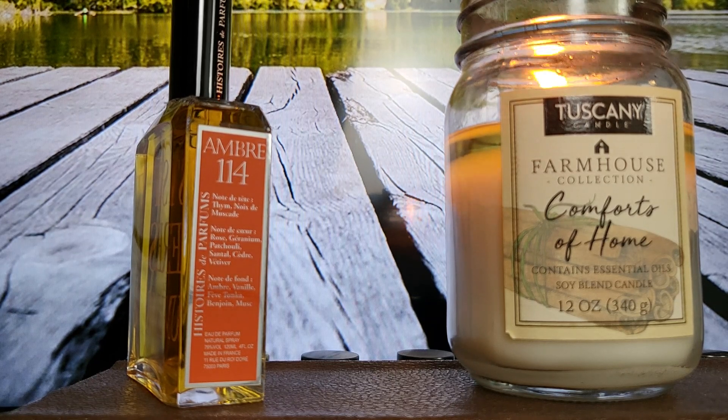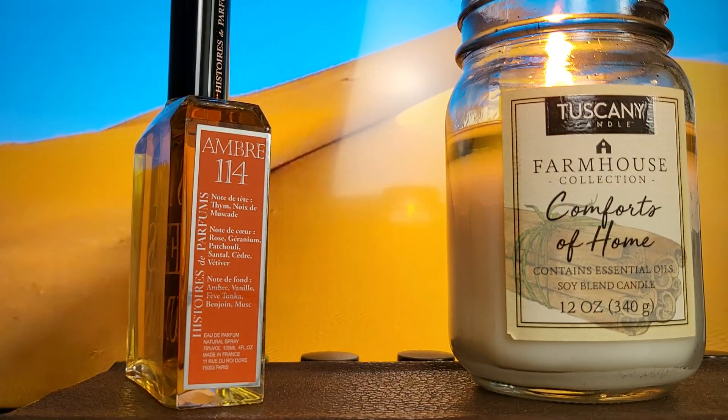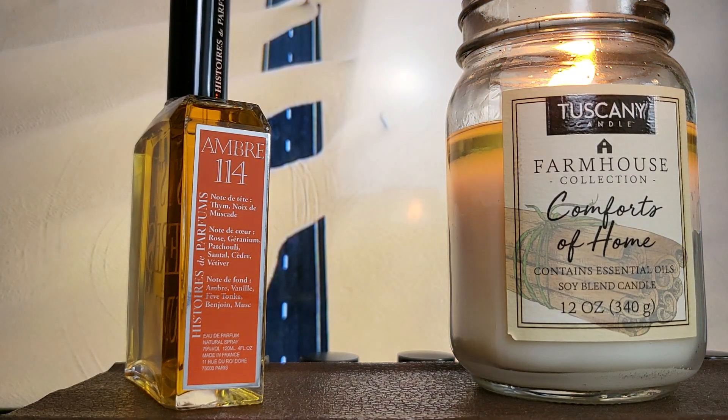I'm getting just a tad of cinnamon — maybe that's from the spicy nutmeg playing tricks on my nose. This is more of a subtle type of scent; the amber is in there and is a big player along with the spiciness. I think this is unisex — very versatile, should be good for all types of weather. It's not too sweet, not too heavy, not too potent. It's quite smooth and airy. Nothing offensive in here; definitely wearable for any type of situation.